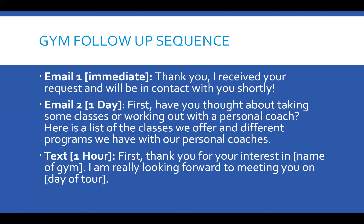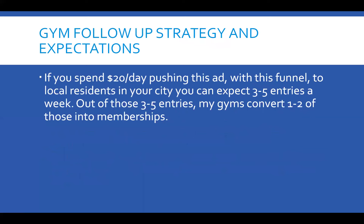This is the entire marketing blueprint. You're going, okay, what's this going to do for me? If you spend $20 a day pushing this ad with this funnel to local residents in your city, you can expect three to five people entering in for a free pass every single week. Out of those three to five, my gyms convert one or two of those a week into new members.